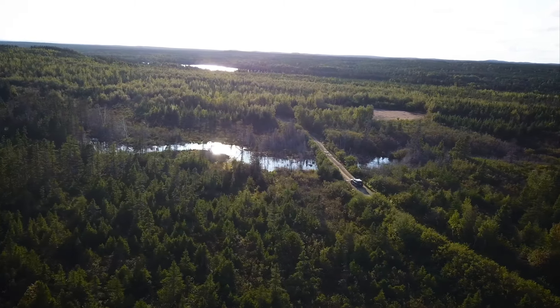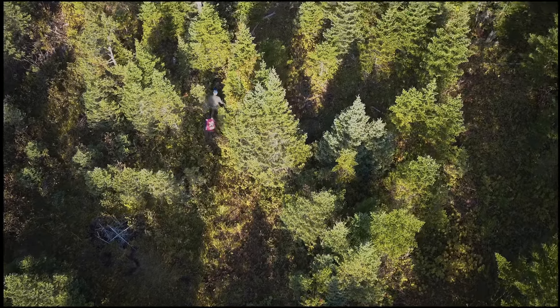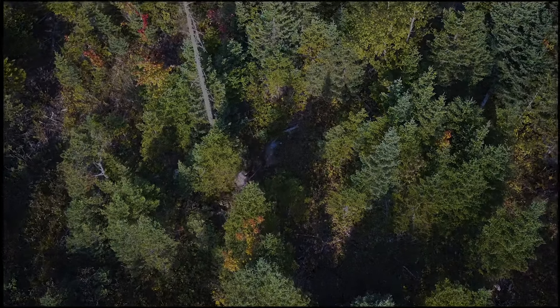This is the exciting part. This is what we do while we're out here.